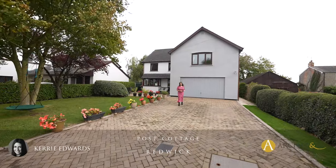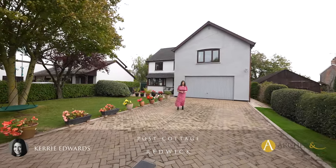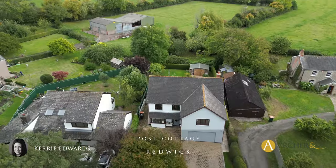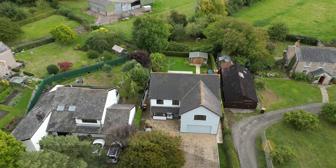Hi, I'm Kerry from Archer & Co, and today I have something very special to share with you. Nestled within this beautiful village of Redwick is this charming four-bedroom detached property. Welcome to Post Cottage.